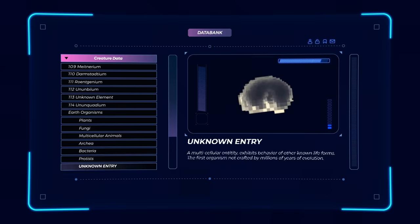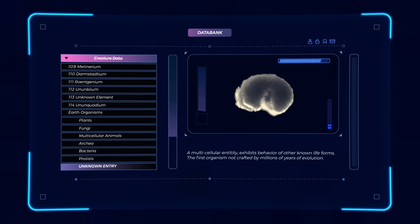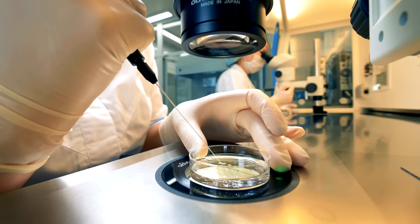But this particular creature doesn't fall into any of these categories. And its existence has sparked one of the greatest debates in modern science. If you were to observe these organisms under a microscope,